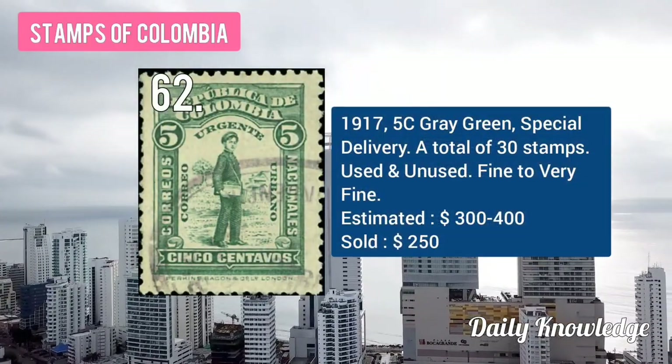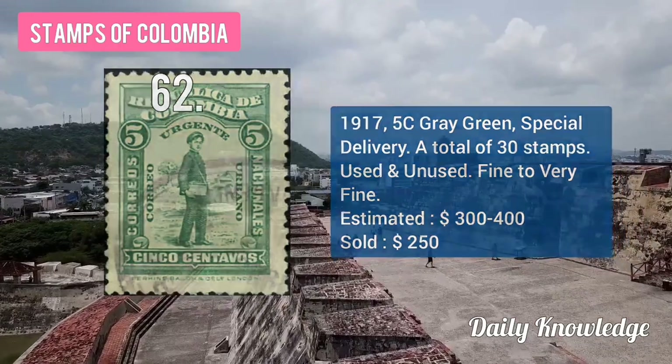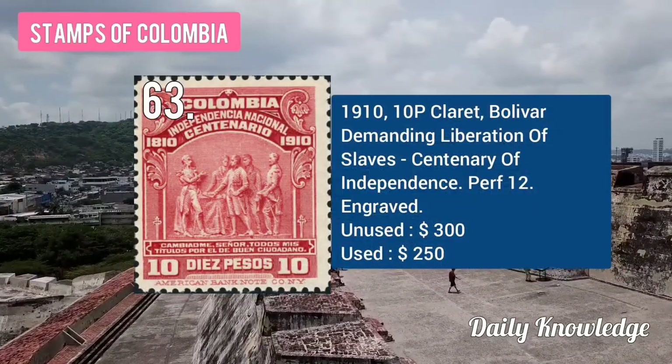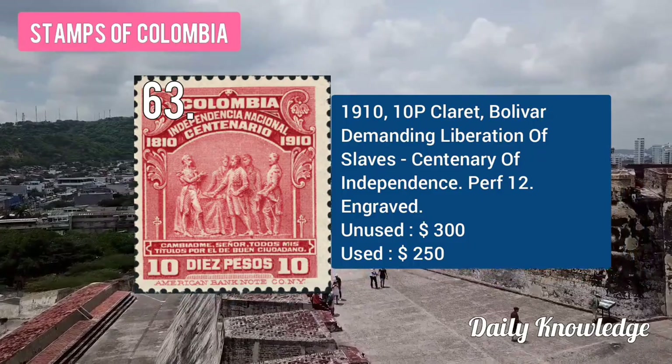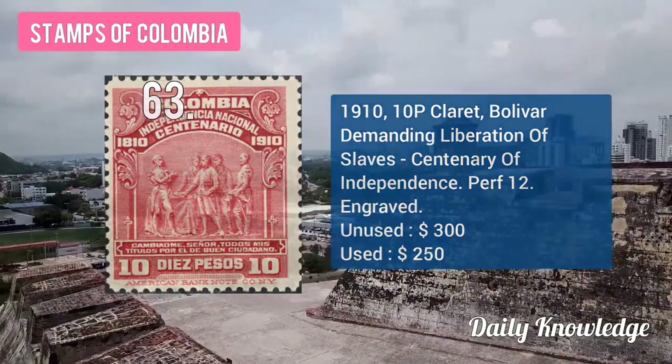Then the 1917 5C gray-green, Special Delivery, a total of 30 stamps, used and unused. The 1910 10P claret, Bolívar demanding liberation of slaves, Centenary of Independence of Colombia.